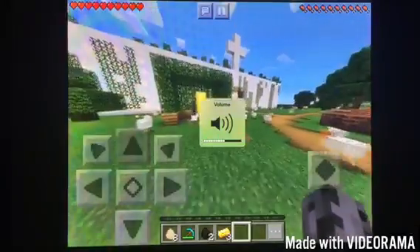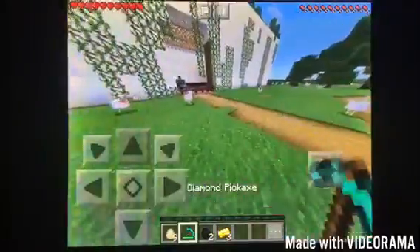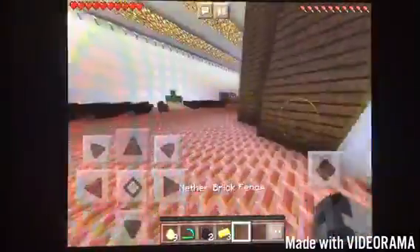Over here we have the Bob Hope statue in memory of him. And right through here we have the chapel. I'm wondering why those are there — to stop the chickens, I guess.